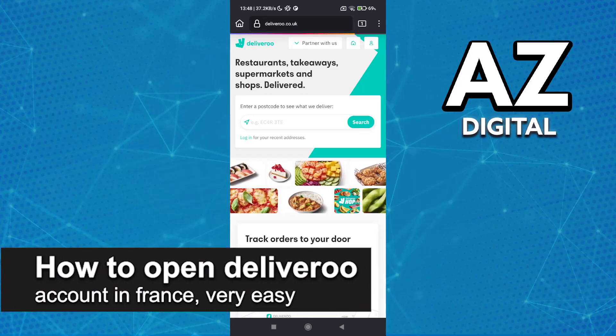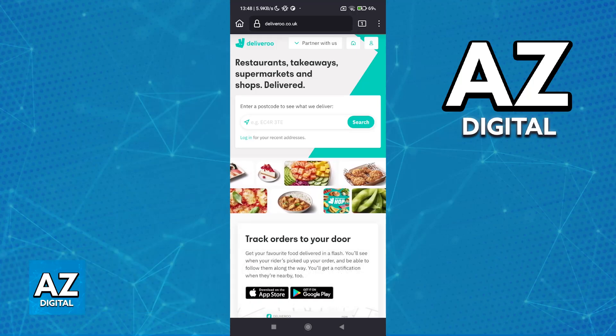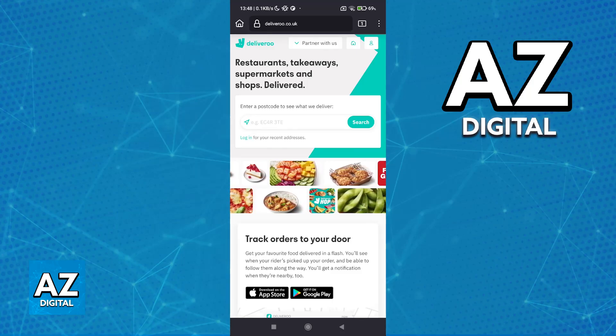In this video, I'm going to teach you how to open a Deliveroo account in France. It's a very easy process, so make sure to follow along. I'm going to give you easy-to-follow instructions on how to properly become a Deliveroo driver or rider in France.